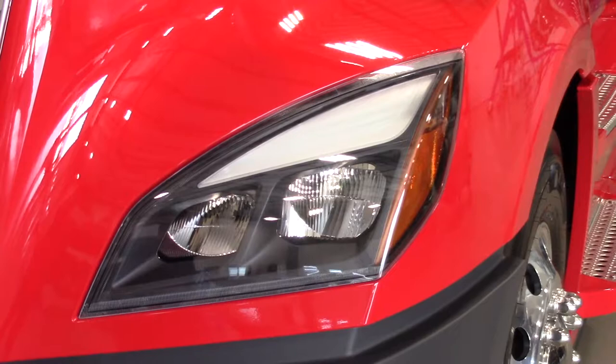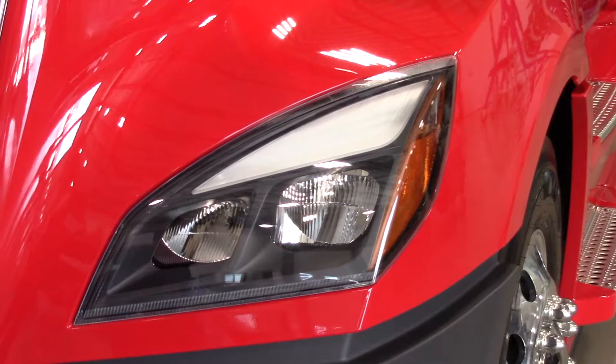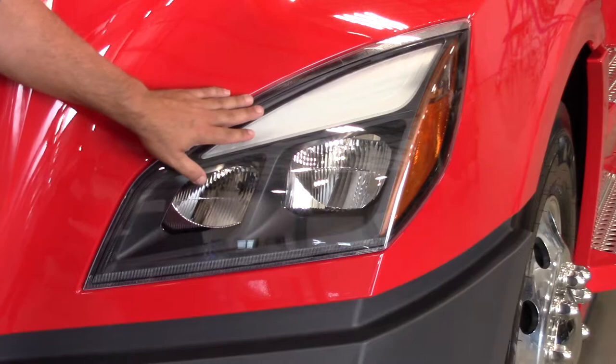The signature eyebrow not only provides a distinctive modern look, but it doubles as a daytime running lamp. It definitely improves safety, it maximizes uptime, and let's face it, it also makes the truck look good, which improves driver satisfaction.